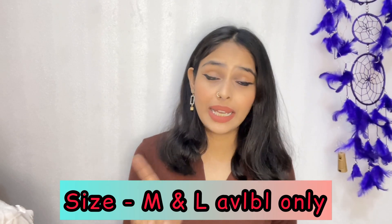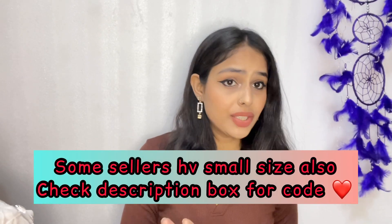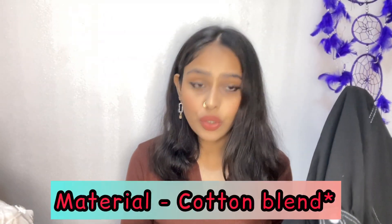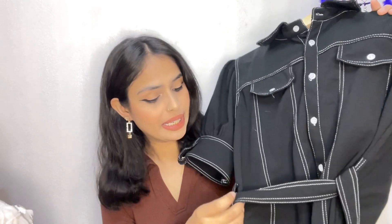It comes in black color only. I have seen it across 5 to 6 different sellers, so you can find it. The material is a crepe fabric — not flimsy but very good quality. You can buy it confidently. Just look at how pretty it looks on me, especially with the belt attached which you can use with it.